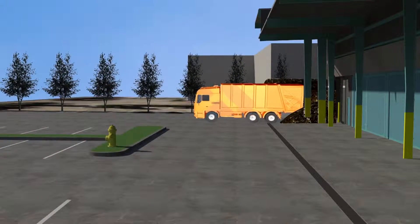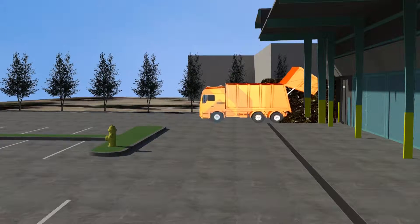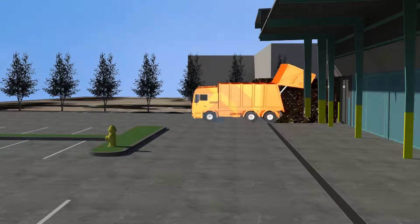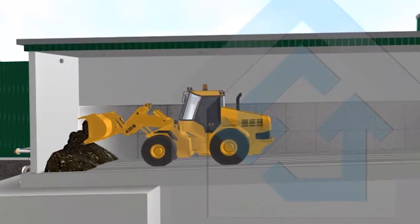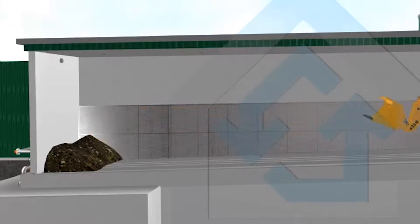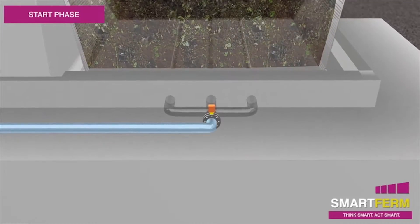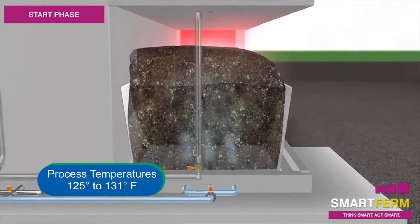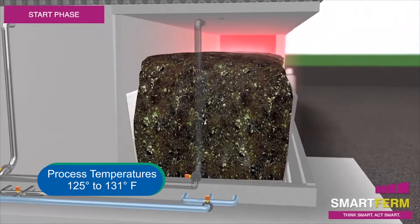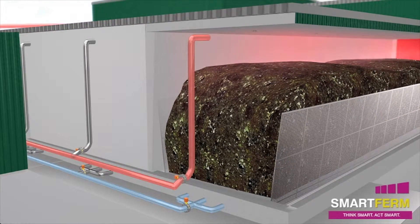Organic waste first enters the facility via the receiving area where it is inspected for contaminants. The organic waste is then tipped on the floor of the aeration bay for temporary storage prior to processing. Following material loading, air is supplied to the waste material through an in-floor aeration system. The additional oxygen supplied by the air system rapidly and evenly heats the material to process temperatures of 125 to 131 degrees Fahrenheit through an aerobic decomposition process.